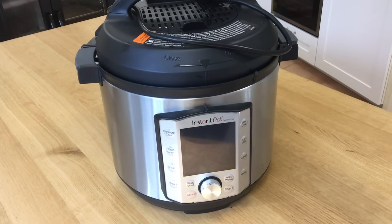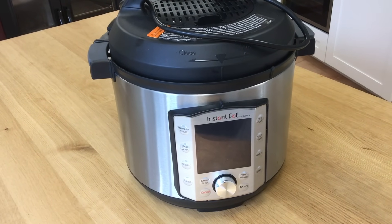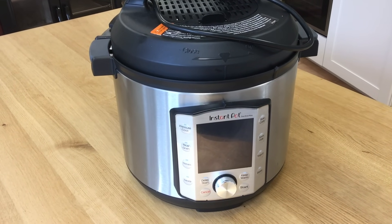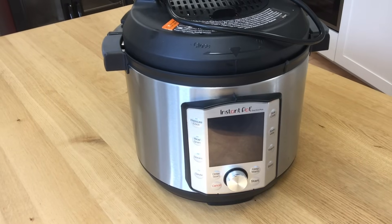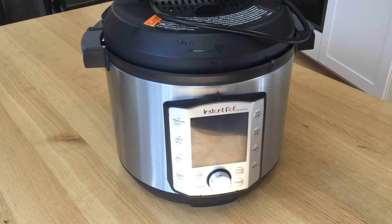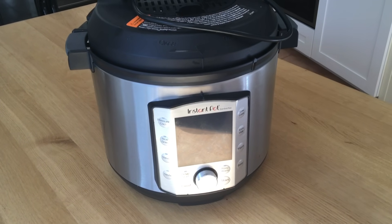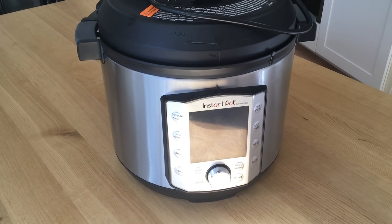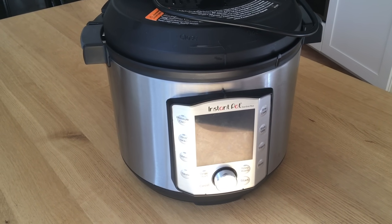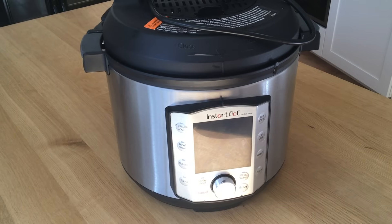Another essential in a frugal home is some low-energy, low-cost form of cooking. It could be a slow cooker, an instant pot, a mini oven, a pressure cooker, or a steamer — something you can use where you do not have to use your main oven or main hob. It'll save you a load of money. I use an instant pot — other types are available. I'm not endorsing or sponsored — but it's a really good thing to have in a frugal home.